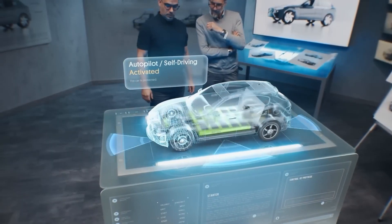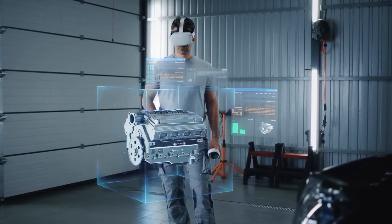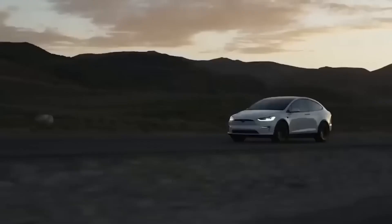Overcoming the challenges of heat transfer and volume manufacturing will be crucial in this endeavor. If successful, axial flux motors are expected to become inherently more cost-effective due to their efficient use of materials, positioning them as viable competitors to permanent magnet motors.